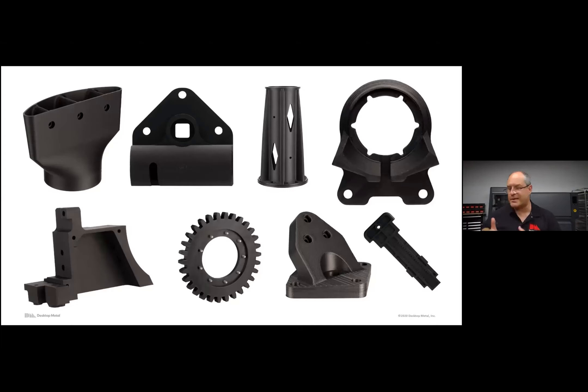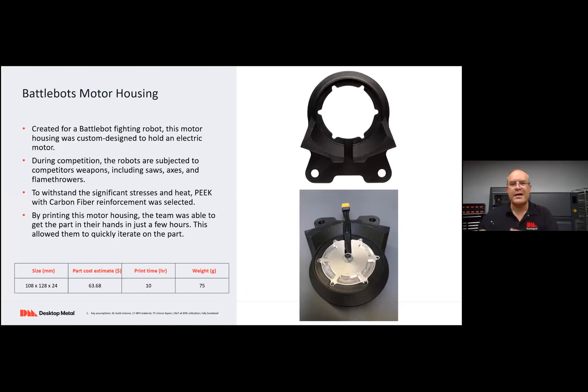Let's look at a bunch of applications. In the upper left corner there's a brake duct for a racing car. First, a motor housing — this is a BattleBot motor housing. Here's the actual part. It's a custom housing made for a motor, designed in the context of the motor that has to fit inside. What's needed from this part is to withstand a lot of forces, including saws, axes, flamethrowers that the robot sees in competition, as well as the temperature that the motor generates.